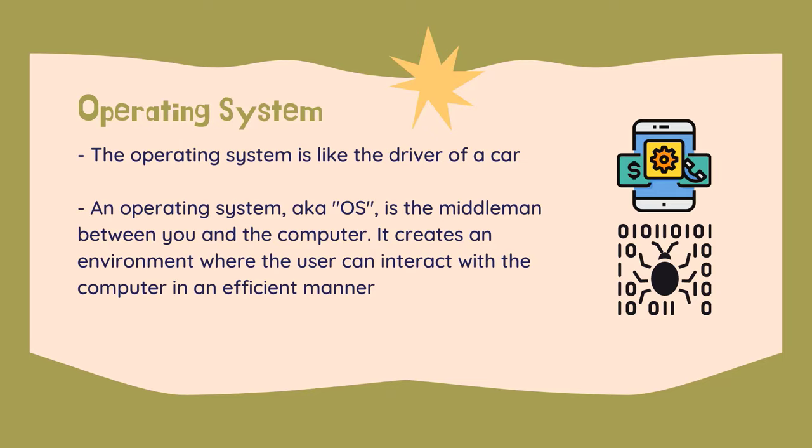Operating systems — the major software application on a computer is called the operating system. The operating system is like the driver of a car. While it might seem like it's only telling the computer what to do, it is in fact also interfacing with the different parts of it, as well as taking any new input — like a map or instructions on where to go, which equates to other software. Although many things are compatible across platforms, more involved programs such as photo editing tools and games will not work across all platforms. An OS is the middleman between you and the computer, creating an environment where the user can interact with the computer in an efficient manner.